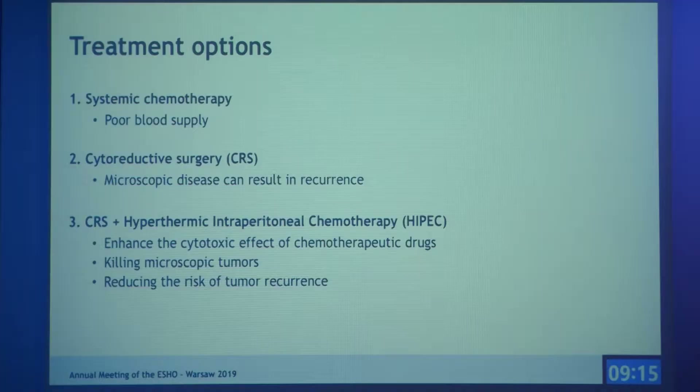At the moment, the only treatment option with curative intent is cytoreductive surgery followed by hypothermic intraperitoneal chemotherapy — HIPEC in short. The aim of HIPEC is to enhance the cytotoxic effect of the drugs, thereby killing the microscopic disease left behind after cytoreductive surgery, which reduces the risk of recurrence.